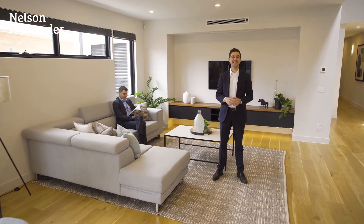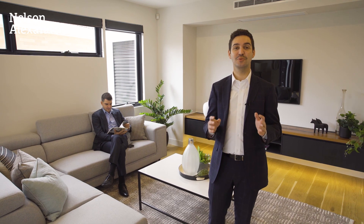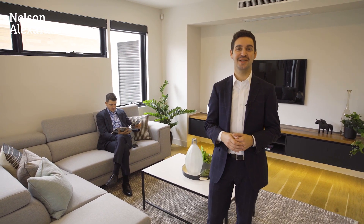High quality, low maintenance. 83A Quingrove is a modern masterpiece. Four bedrooms, three bathrooms, dual living zones, double garage, a beautiful alfresco area at the rear.